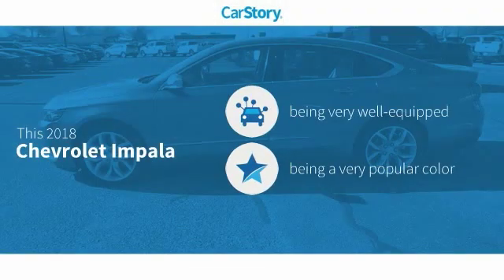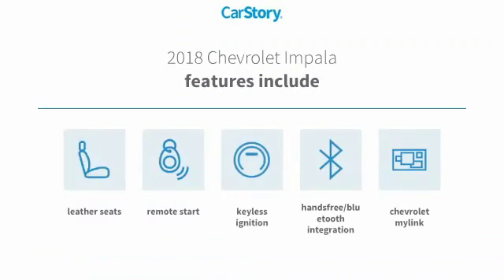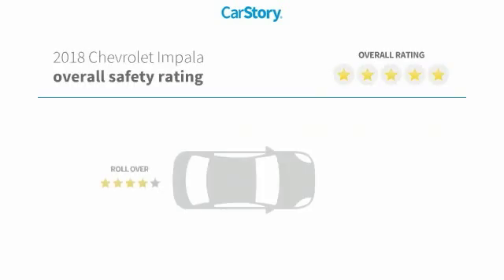CarStory research indicates this vehicle as being well equipped with popular features. Features also include remote start, keyless ignition, leather seats, and hands-free Bluetooth integration with these ratings.